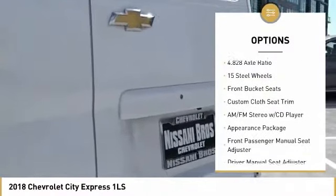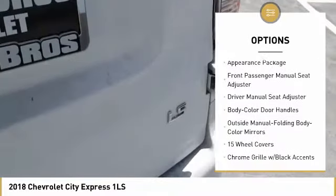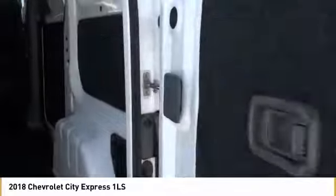Traction control, dual airbags, air conditioning, power steering, power windows, trip computer, electronic stability control, CD player, remote keyless entry, brake assist.